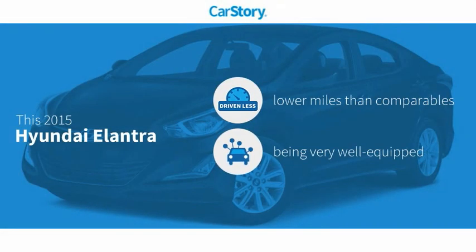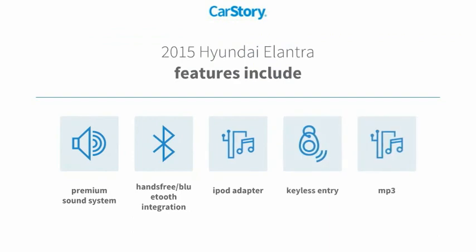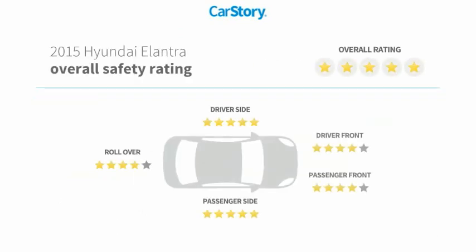Car Story research indicates this vehicle as having lower miles with less wear and tear, loaded with features. Features also include keyless entry, iPod adapter, premium sound system, MP3, hands-free Bluetooth integration, and has been listed as an IIHS top safety pick with these ratings.